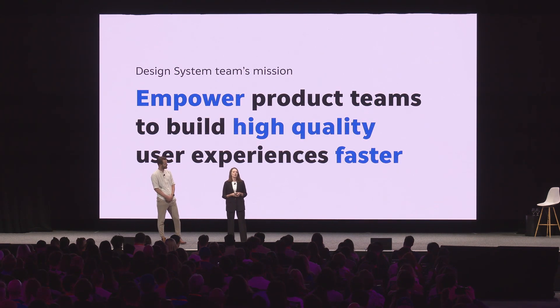In the design system team, our mission is to empower product teams to build high quality user experiences faster. The key to that is making sure the design system is properly adopted on the product and that product teams know how to use it. To achieve this, we develop and maintain six major areas: foundations, component libraries, design assets, documentation, educational materials, and tooling. And adoption of such a massive system is really hard.